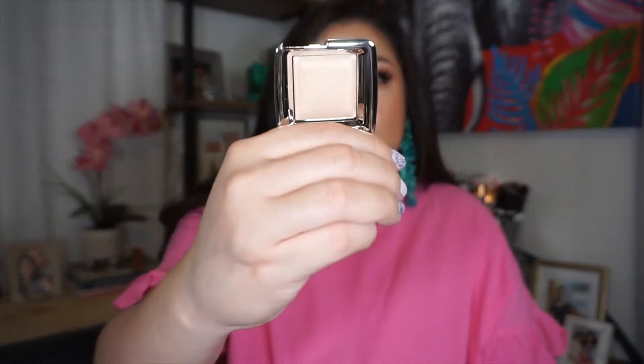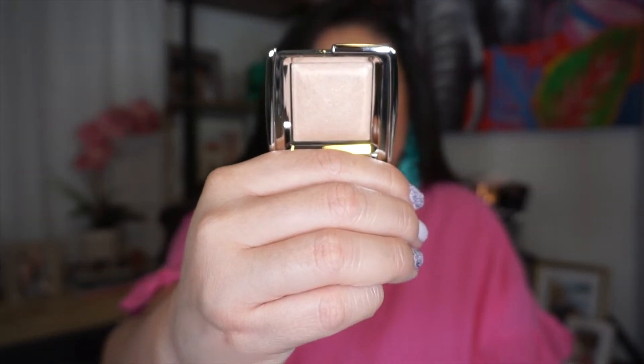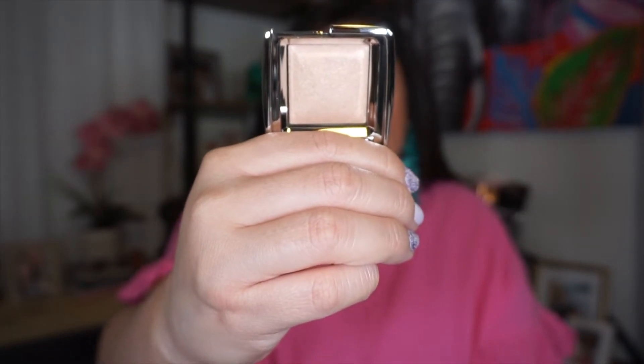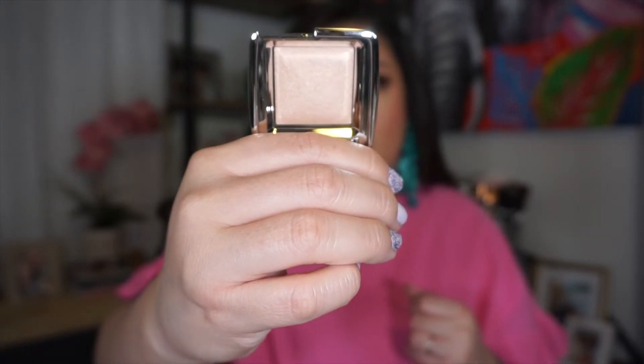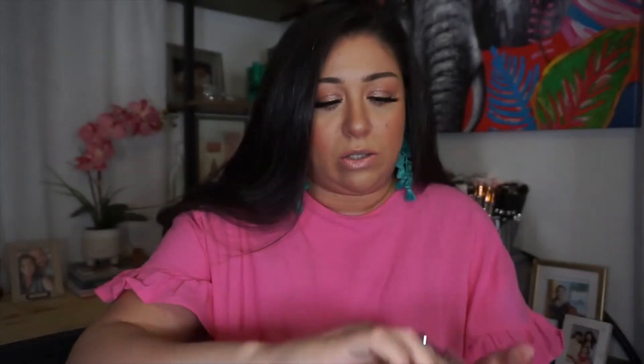It comes like this — it's really pretty. I like to put it all over the face. I dip my brush in this and then go into my Hourglass translucent powder, and it becomes an all-over powder. I think it looks really amazing — that's how I get my overall glow.